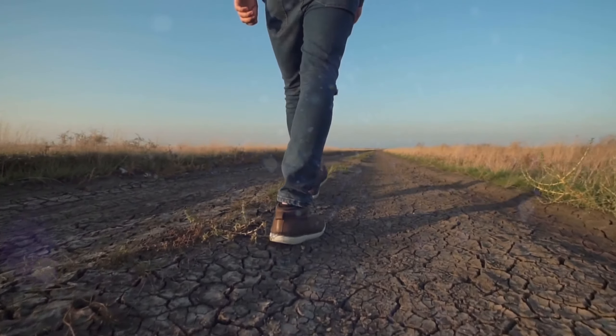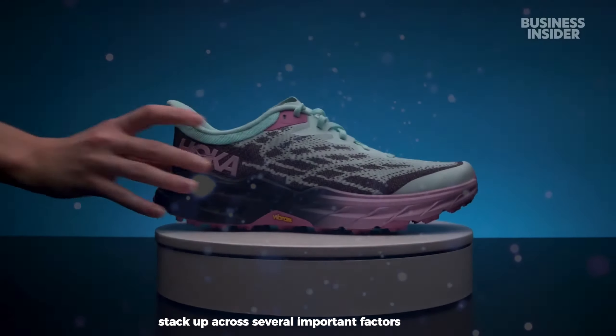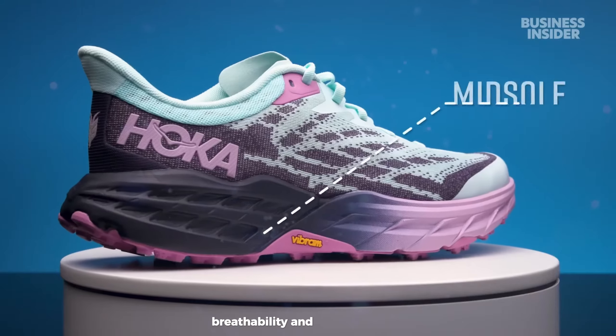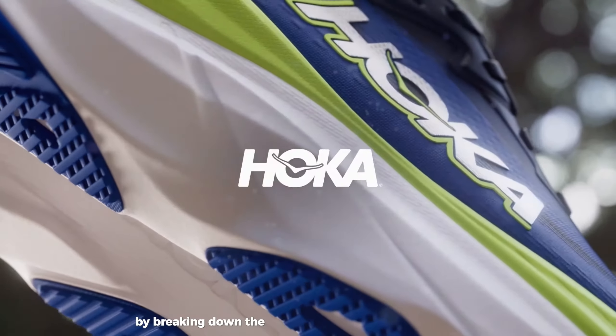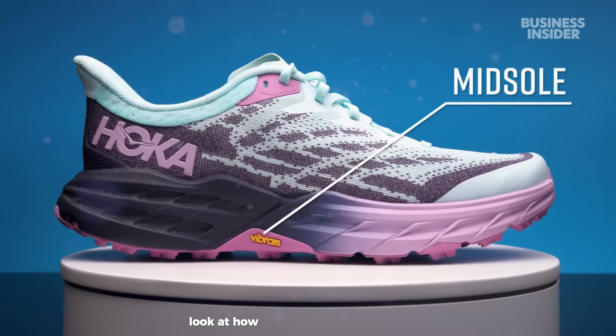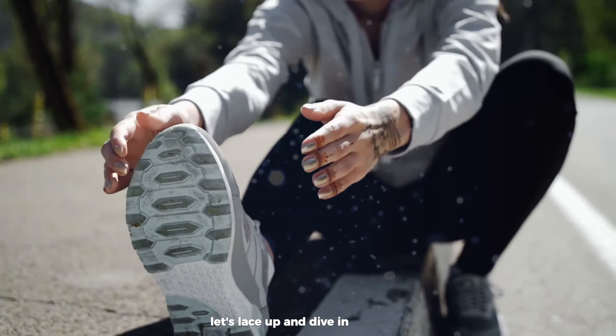In this in-depth comparison, we'll examine how Hoka and OnCloud stack up across several important factors including cushioning, stability, fit, durability, breathability, and more. By breaking down the strengths and weaknesses of each brand, we aim to give you a comprehensive look at how these two running shoe innovators compare. Let's lace up and dive in.